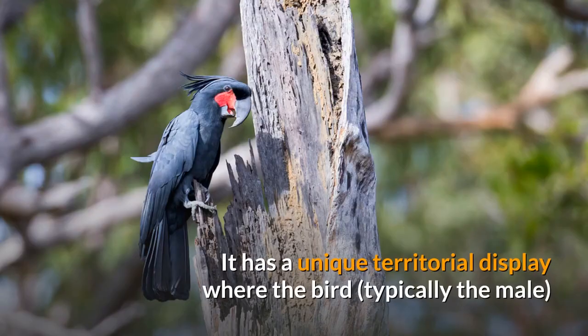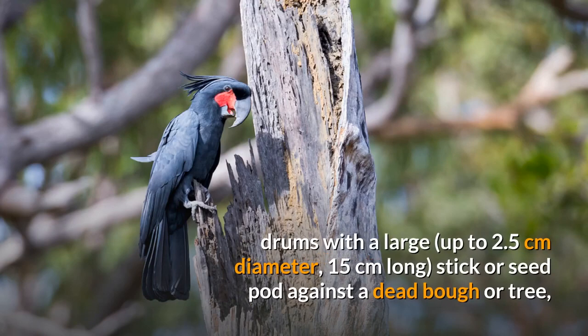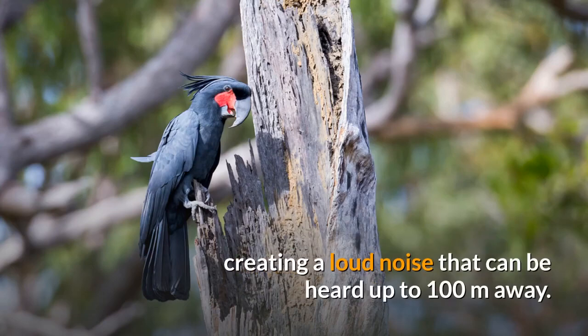It has a unique territorial display where the bird, typically the male, drums with a large stick — up to 2.5 cm in diameter and 15 cm long — or seed pod against a dead bough or tree, creating a loud noise that can be heard up to 100 meters away.